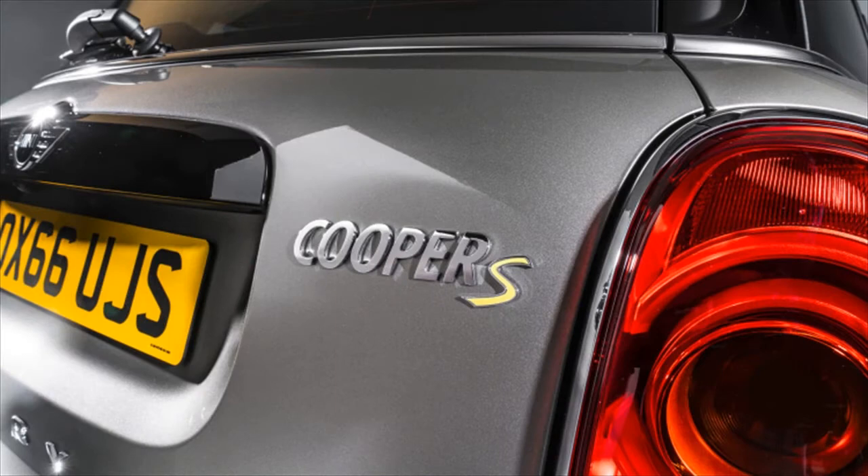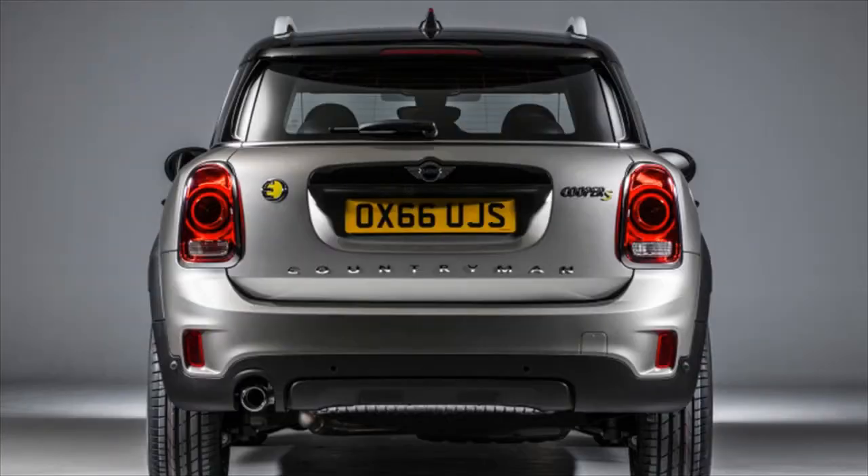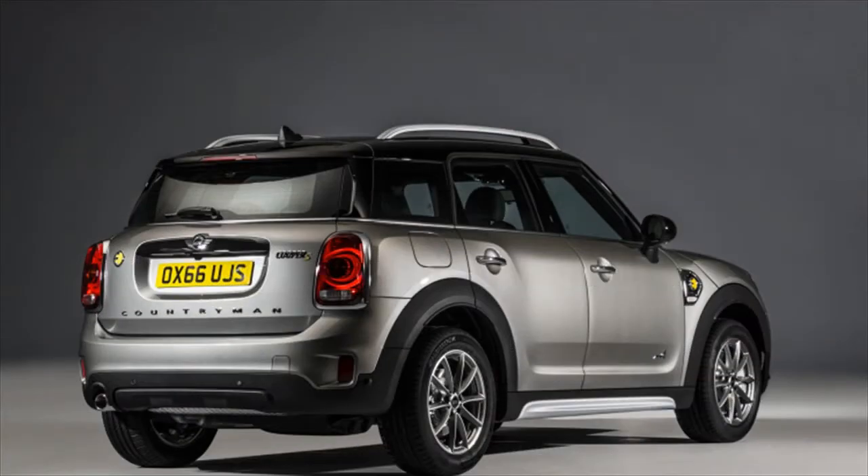A 7.6 kWh lithium-ion battery pack mounted under the rear seats provides an estimated electric-only range of 24 miles, at speeds up to 77 miles per hour.